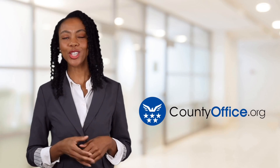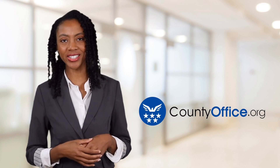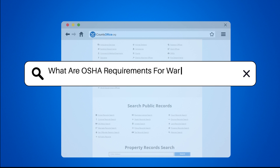Welcome to County Office, your ultimate guide to local government services and public records. Let's get started. What are OSHA requirements for warehouse racking?